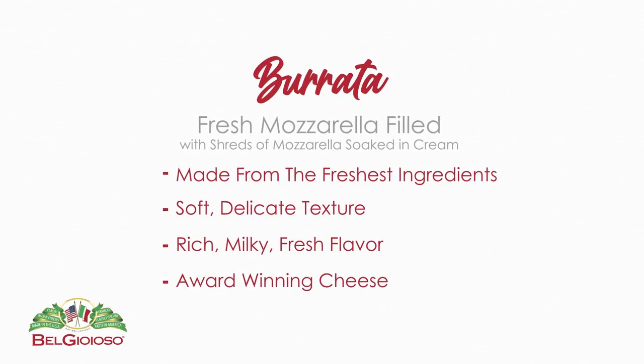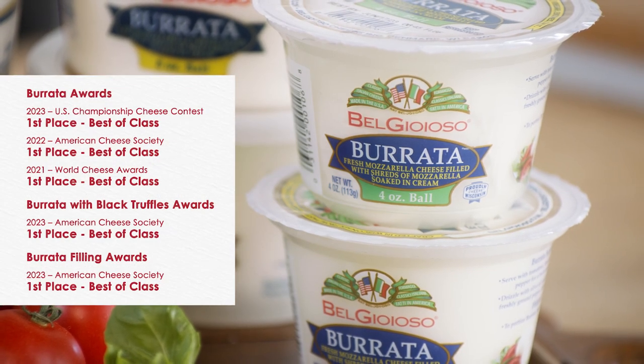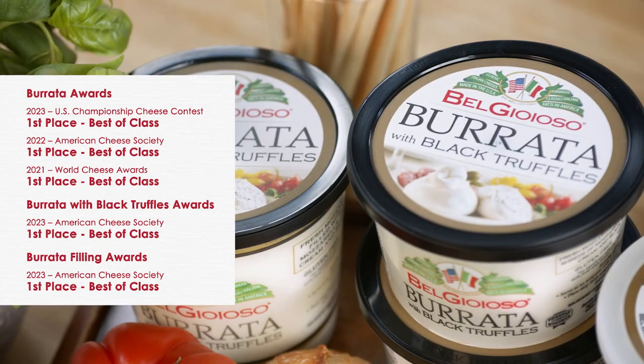It has a soft, delicate texture and a rich, milky, fresh flavor — first place best of class at the 2023 U.S. Championship Cheese Contest.